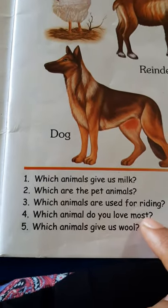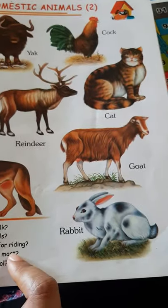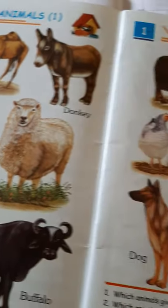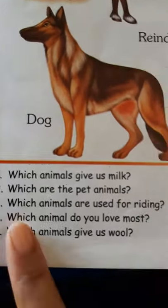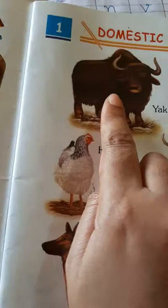Which animal do you love the most? You need to answer that to your mommy. You can love a dog, a horse, a cow — you can love all the animals here. We should love animals like our friends. We should respect them. We should never bully them or throw stones at them. We should love them, honor them, respect them, and give them food also. Which animals give us wool? The sheep gives us wool, and from the yak also we get wool.